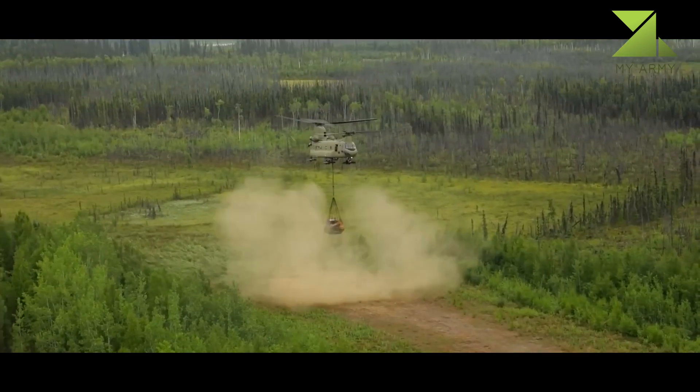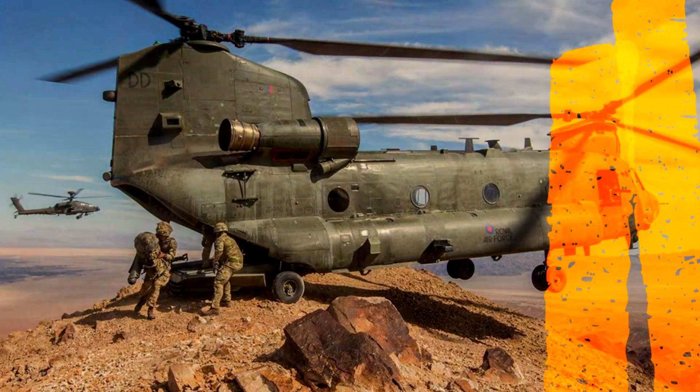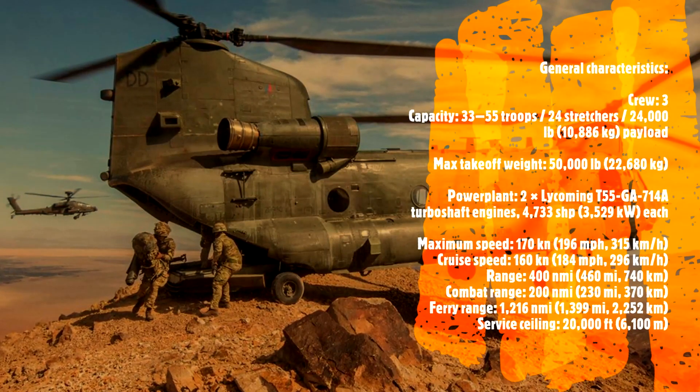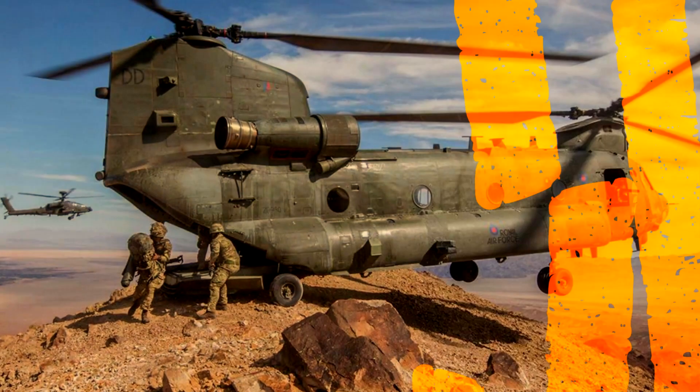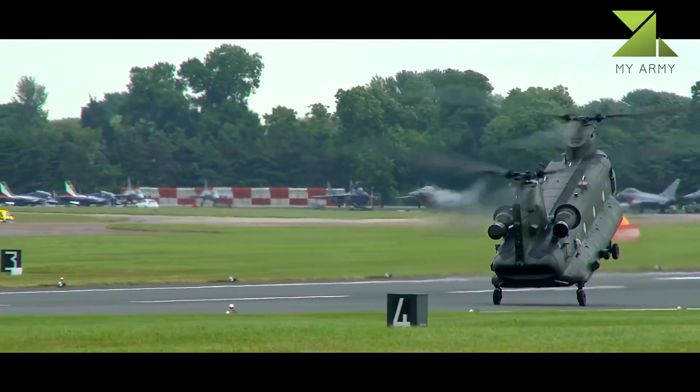It remains one of the few aircraft to be developed during the early 1960s, along with the fixed-wing Lockheed C-130 Hercules cargo aircraft, that has remained in both production and frontline service for over 50 years.